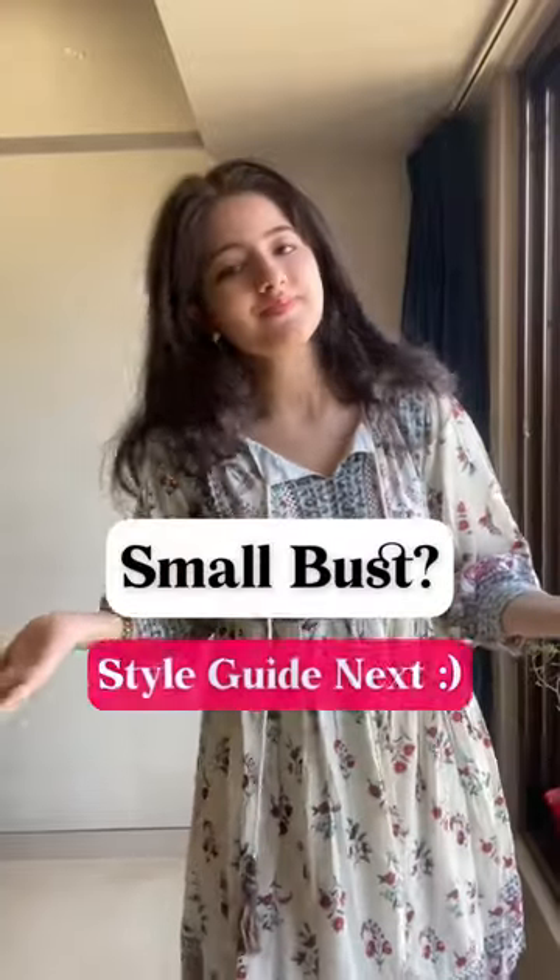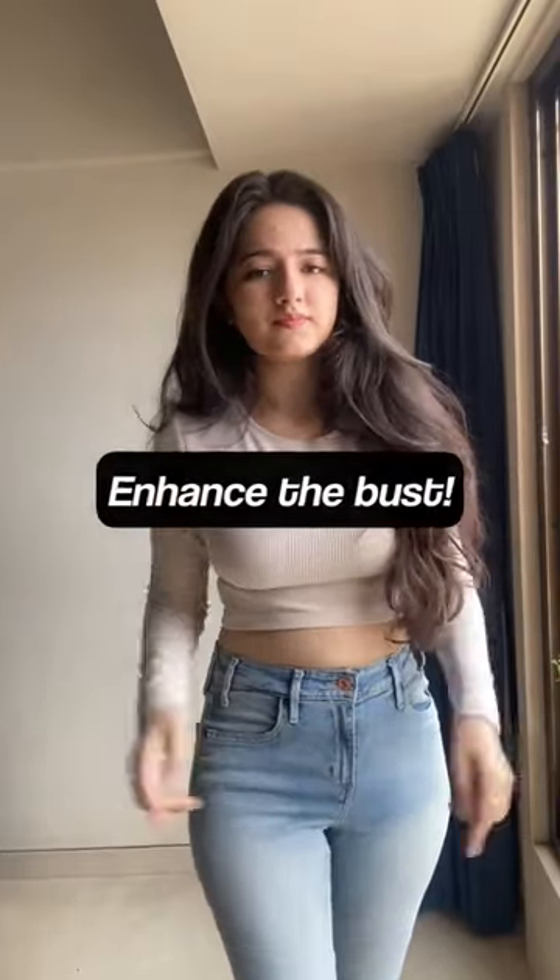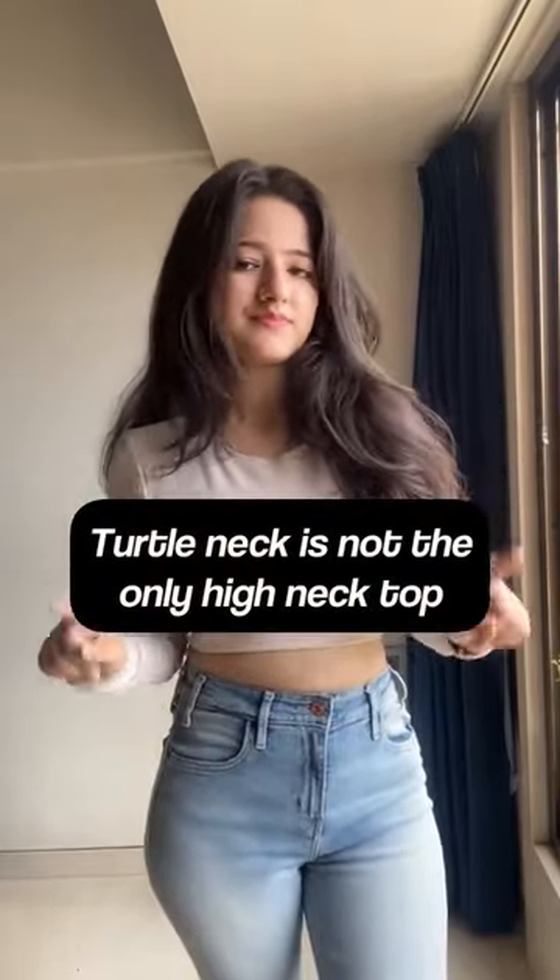Hey, are you someone with a small bust? Let's create a style guide for you. First, go for higher necklines. They sort of create an illusion of enhancing the bust size. And necklines don't really mean only turtleneck. You can also try these.